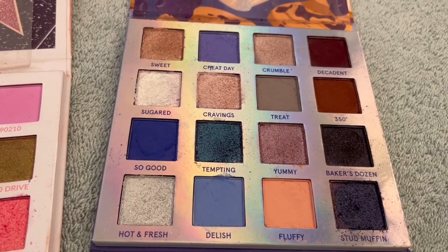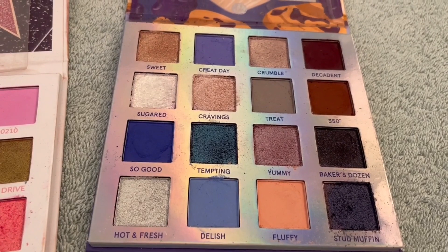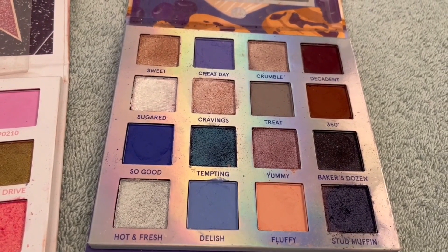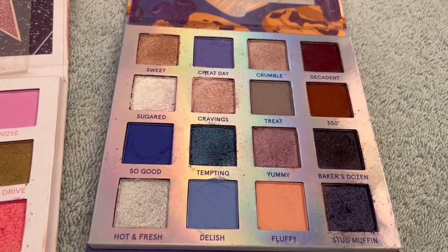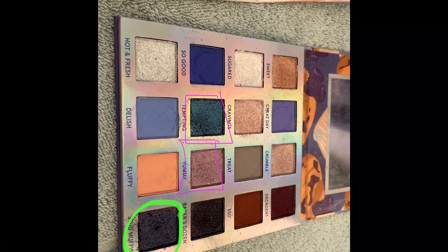And possibly Tempting and Yummy as well. I'll insert a photo with those shades highlighted and we can see as 2024 goes on how I do.